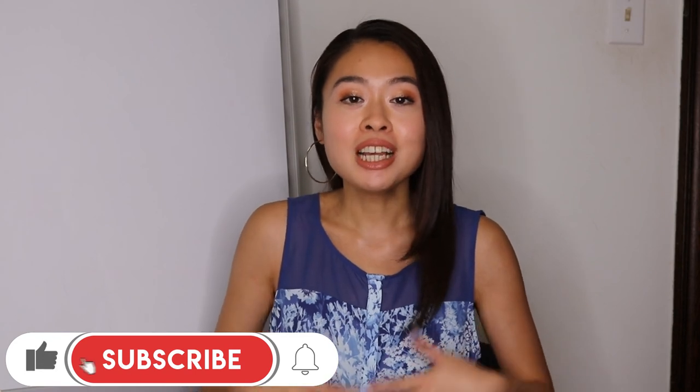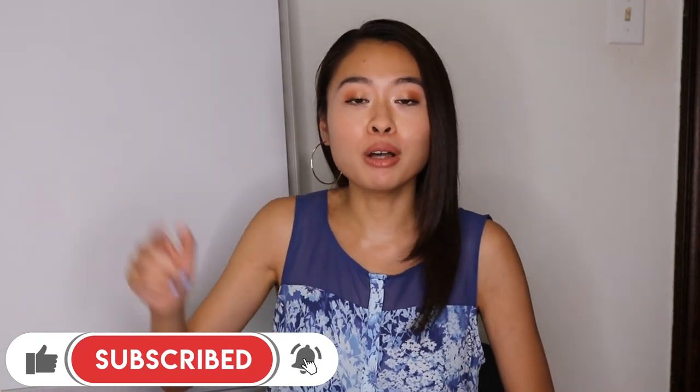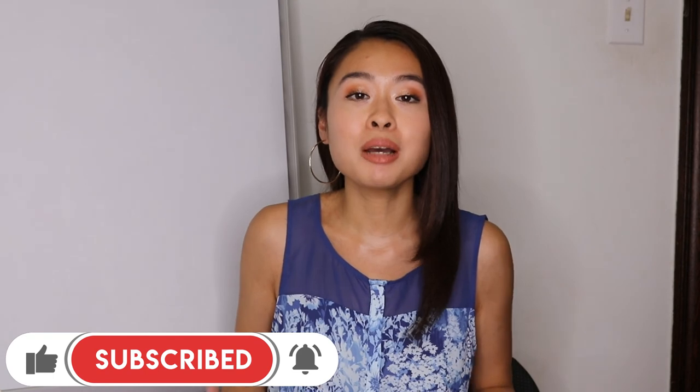That's it for today's video — thank you so much for being here, I really appreciate it. If you love content like this, don't forget to smash that Like button, subscribe to my channel, and tap the bell notification so you'll be notified every time I drop a new video. Until next time, I'll see you in my next video!